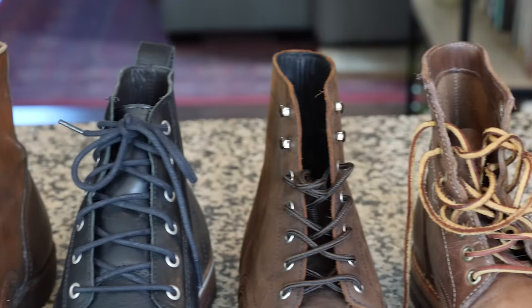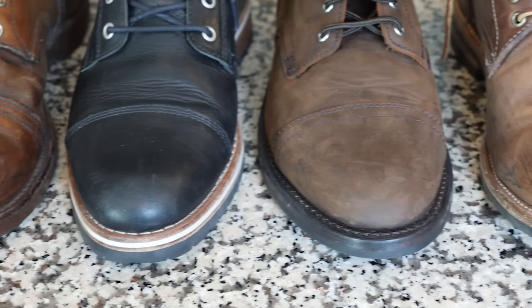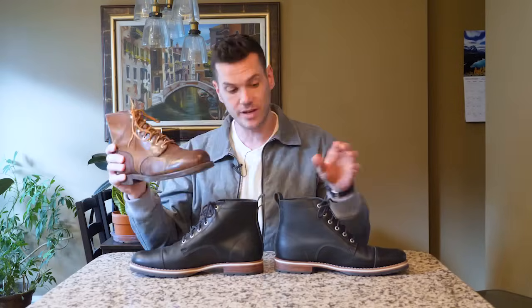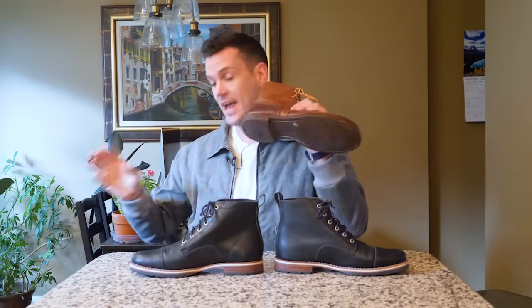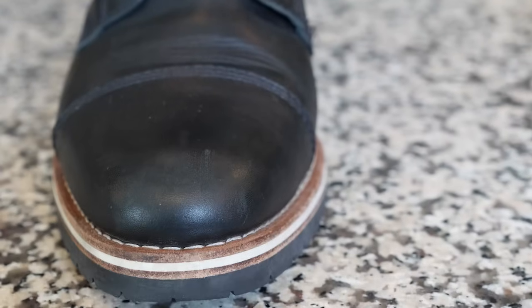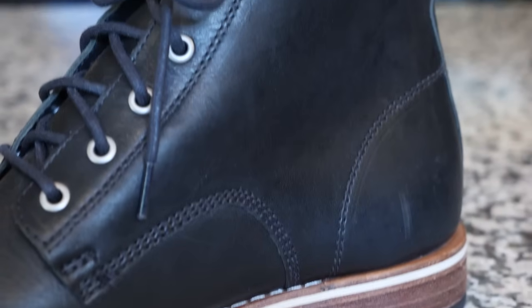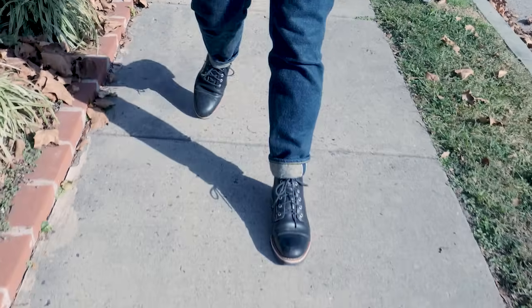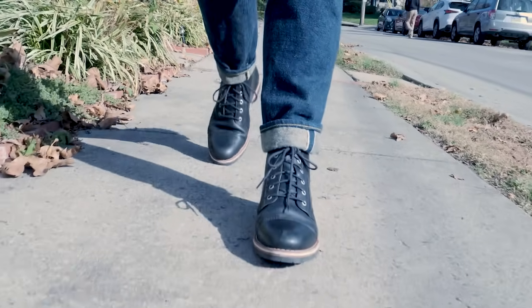The Hollis might do the hybrid work boot/city boot thing better than anyone. Traditional heritage work boots like this Iron Ranger are heavier and chunkier than the Hollis, and the preeminent city boot is Thursday's Captain boot — you can see it's just about right between the two style-wise. The nickel eyelets and luggy sole on the Hollis make it more reminiscent of work boots, while the surprisingly pointed toe and slim last make you think more of urban-focused boots like Thursday. The unusual construction makes this the lightest of the three: about 780 grams, versus 810 for the Captain and 890 for the Iron Ranger.